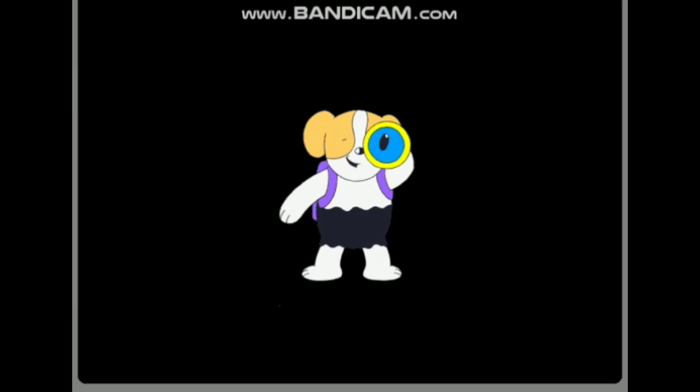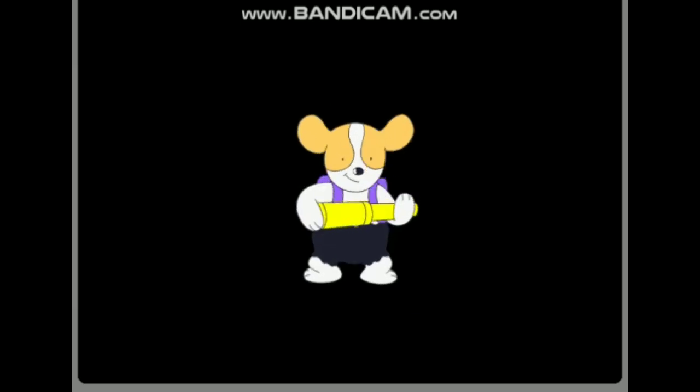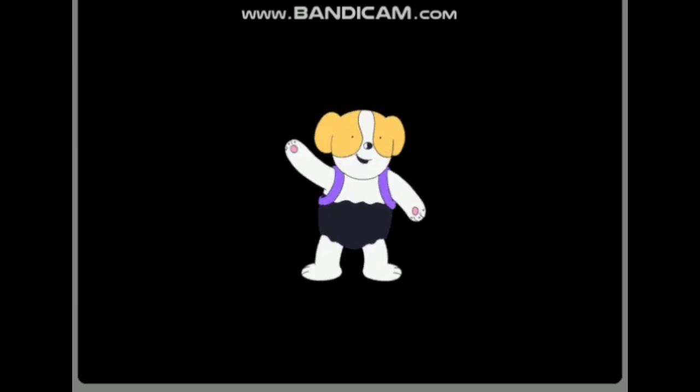Hello there. I'm Puppy. I'm about to explore a story. Come along with me. There are lots of surprises to discover. Before we start, there's something I want to show you.